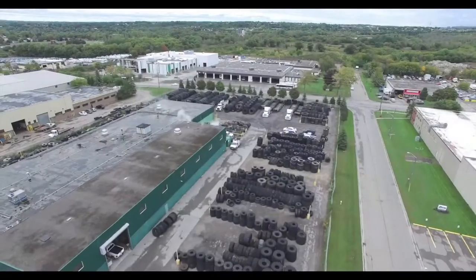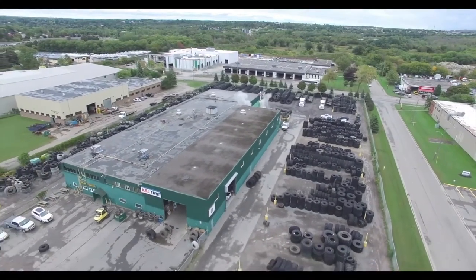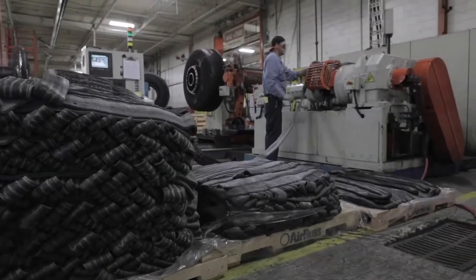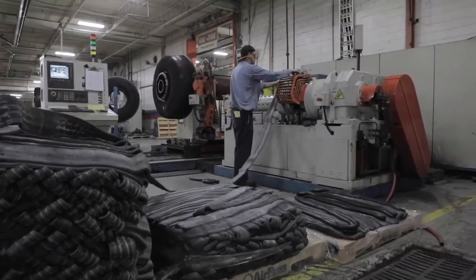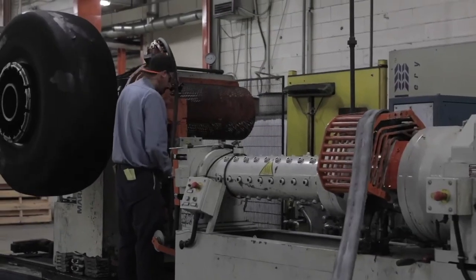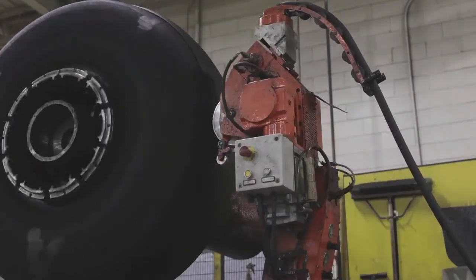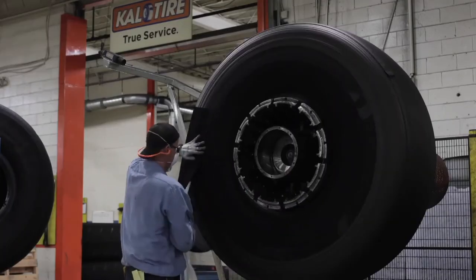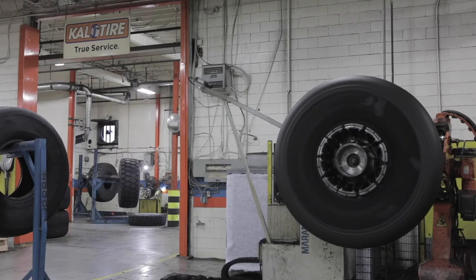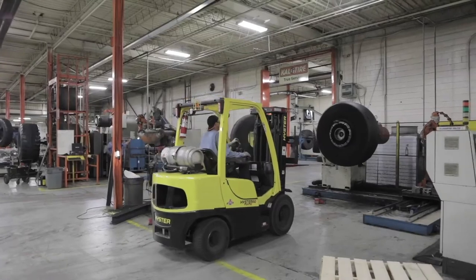Cal Tires is the largest OTR retreader in Canada. As a company, Cal is committed to delivering innovation and sustainability to its customers. Here, an operator feeds the OTR compound with 20% TDP into an extruder to form a hot round rope to press against the buff tire for tread buildup. The same compound has been used to retread bigger OTR tires as well as solid tires.